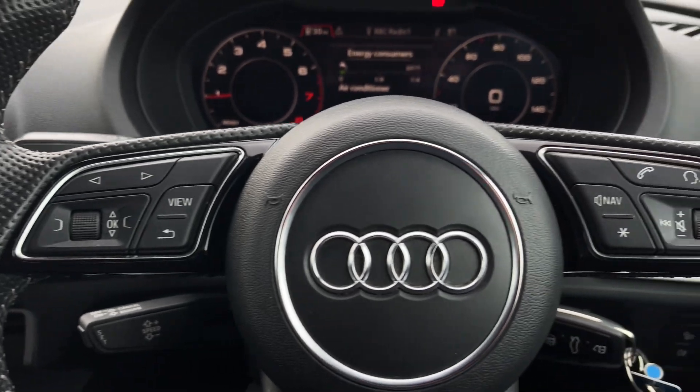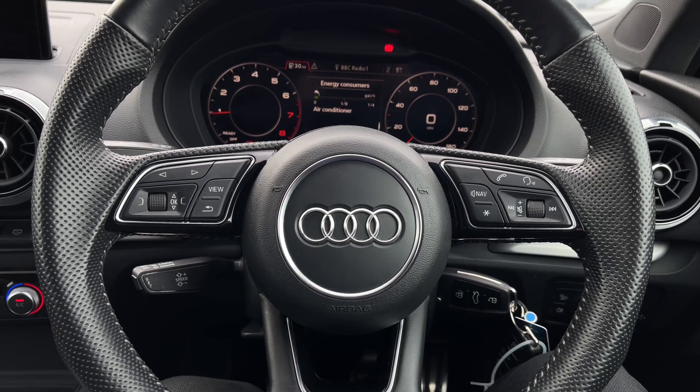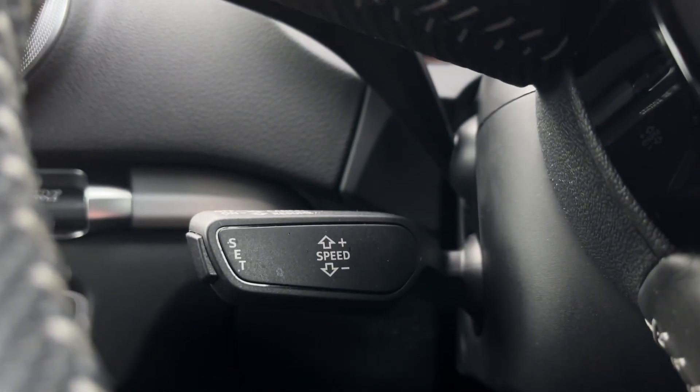The buttons located on the steering wheel keep many of the commonly used functions right at the driver's fingertips so you can easily keep your attention on the road ahead. This car's cruise control system is controlled by the cruise control stalk and is perfect for those longer motorway journeys.